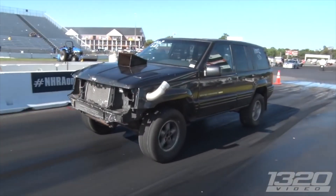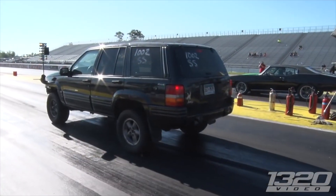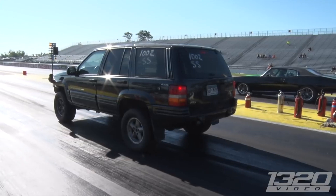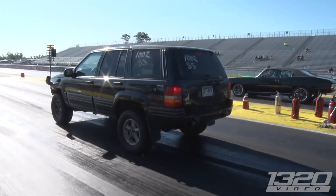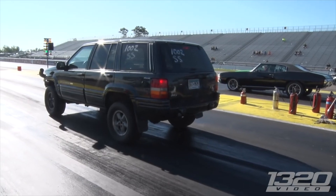I got into racing probably when I was 16, 17. I used to go to the street races. My brother saw me going out there and he kind of got into it too, and we actually started building his Jeep first. It was pretty much the same kind of setup — stock bottom end with nitrous.